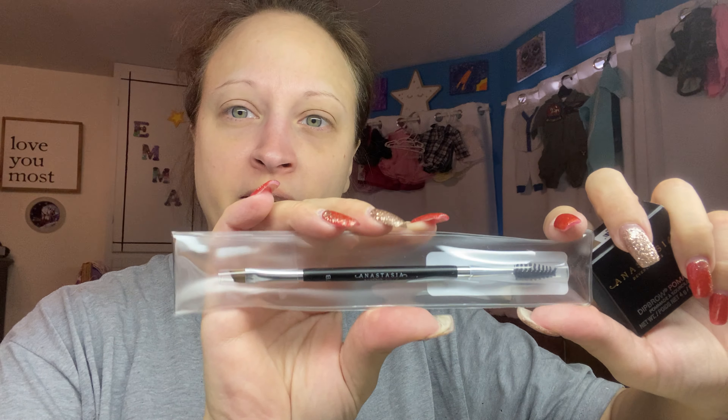Let's start off with the item that I picked — you do get to choose two items for Boxy Luxe. The first thing I was able to pick is the ABH Dip Brow Pomade. I've never used this. The only pomades I've used are the Ulta brand one and Benefits. It comes in a little pot and you do get the ABH brow brush with it. I'm excited to have a second really good brow brush. This retails for $39, which I think includes the brush and the pomade.